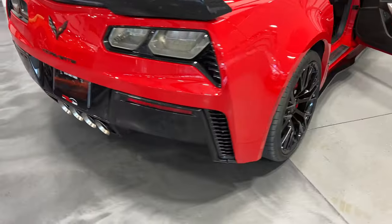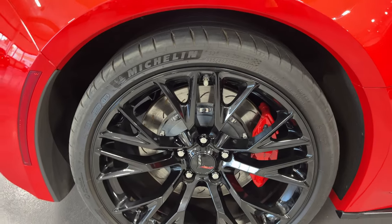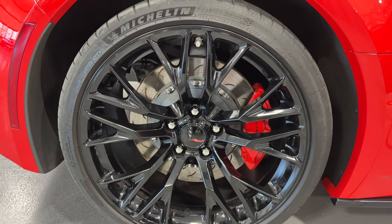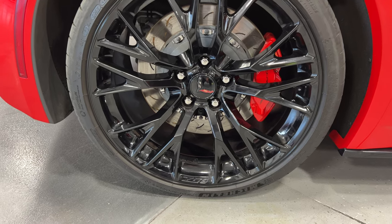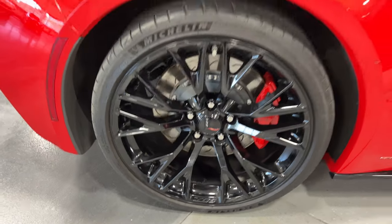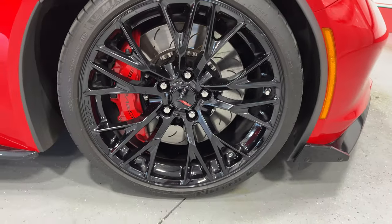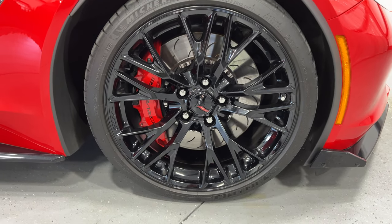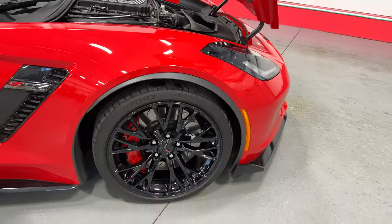Moving over to the side, this one has the black Z06 wheels with very large tires. 325/25 ZR20s in the rear. We have the red brake calipers with the beefy slotted brakes. Coming to the front, those massive brakes up front are even bigger. 275/30 ZR19s in the front — wide tires in the front as well — with nice bright red calipers.